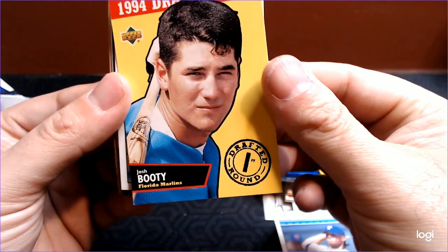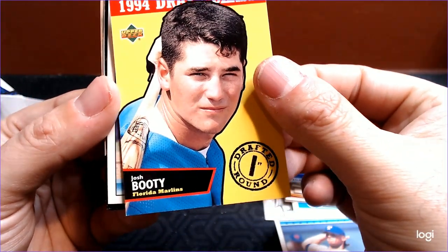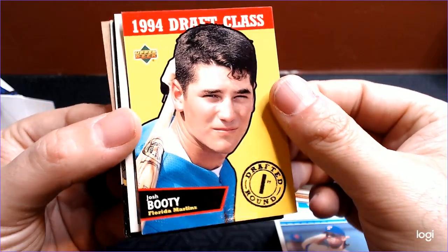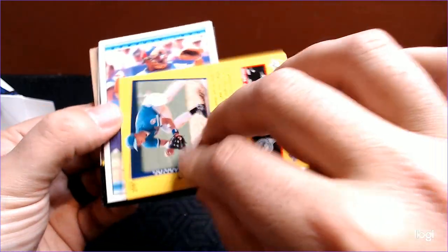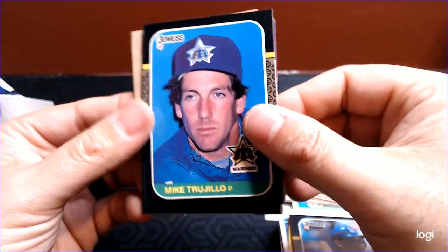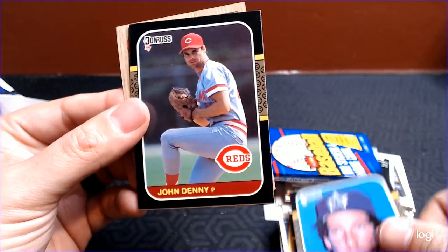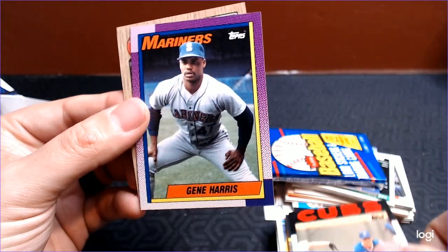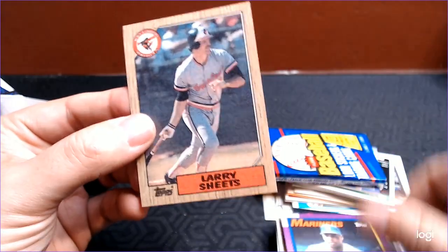And then there's Josh Booty for the Marlins, drafted in the first round, 1994 draft class. So this is 95 Upper Deck. Man, 95 were some rough designs. Gilberto Reyes, Jeff Hamilton, Mike Trujillo, John Denny, Chris Spier, Gene Harris, and Larry Sheets.